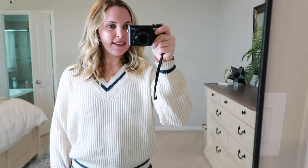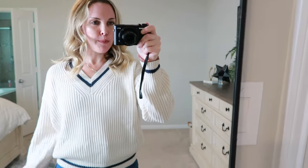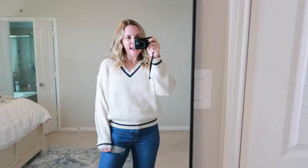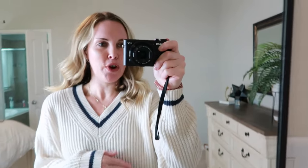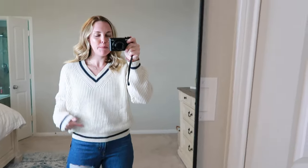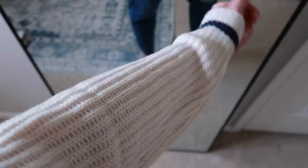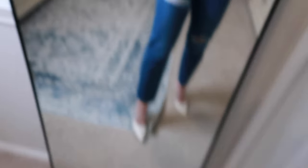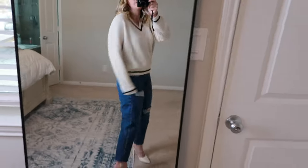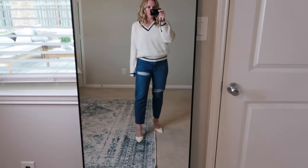Next up is this sweater that's giving me kind of a prep-school or tennis vibe. It's very preppy and I love it. It's a cream color, pretty lightweight but still warm and very comfortable. Really really cute — it would also be perfect with a little black mini skirt and some pumps.